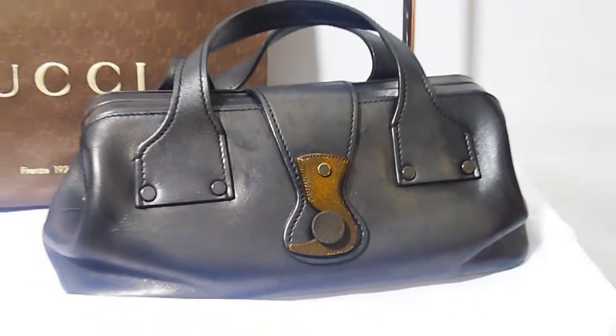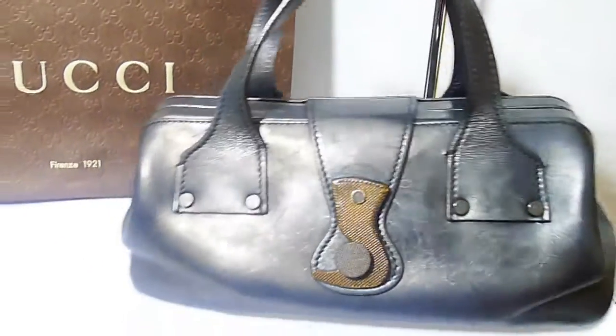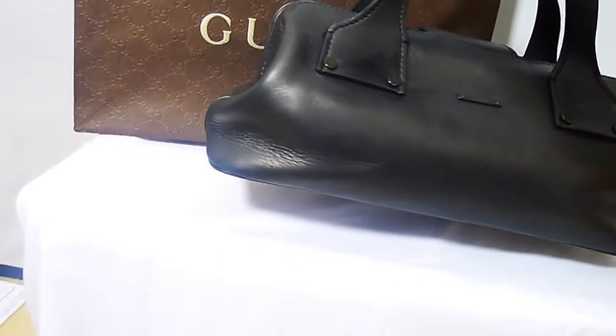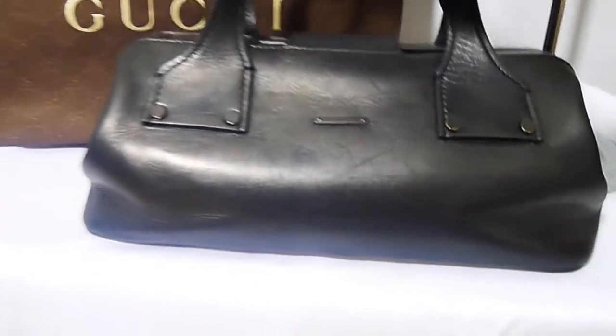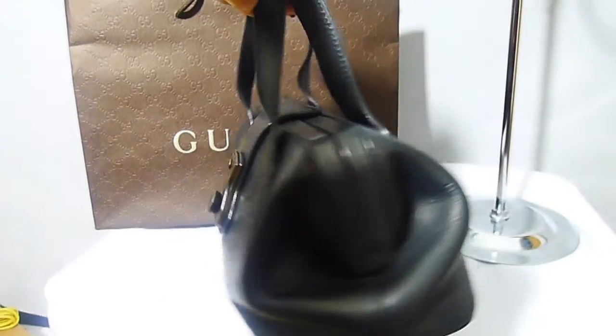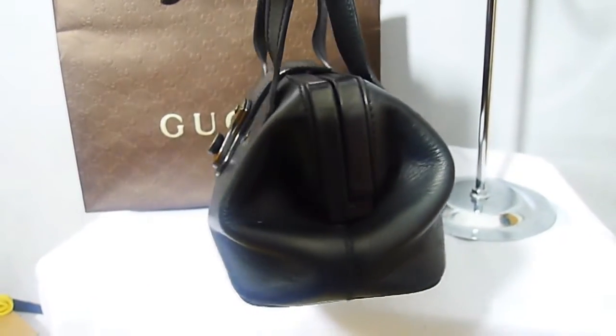It's a beautiful matte leather bag by Tom Ford. The reflection is actually the light. Fantastic, and it can be worn on either side. So it can be worn on this side, which you can see if we get closer. You can see the Gucci tag there on one side. And it's a beautiful handbag in a doctor's bag style.